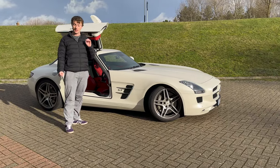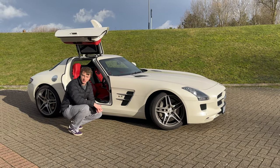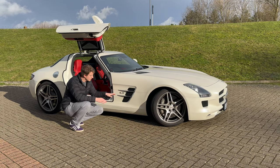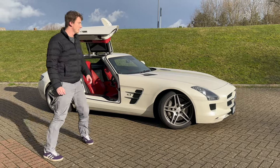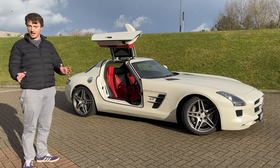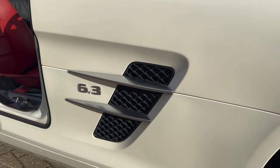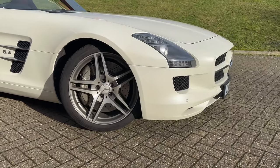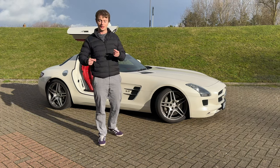I mentioned the 6.3 badge on the side — I keep calling this a 6.2 because it is a 6.2. However, Mercedes call it a 6.3, same with the C63 and so on. The reason is that it's named in homage to earlier Mercedes models such as the 300SEL 6.3 — the 'Red Pig' — a little tribute to those. In reality the engine they made was a 6.2, but they called it a 6.3 to keep it in line with those older famous AMG models.